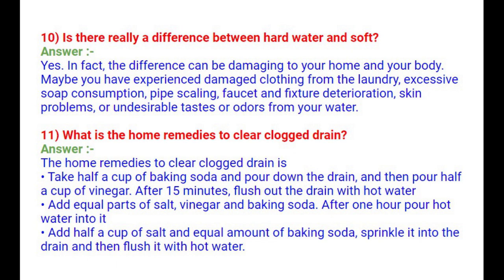Question 11: What are the home remedies to clear a clogged drain? Take half a cup of baking soda and pour it down the drain, then pour half a cup of vinegar. After 15 minutes, flush with hot water. Alternatively, add equal parts of salt, vinegar, and baking soda; after one hour pour in half a cup of water. Or add half a cup of salt with equal amounts of baking soda, sprinkle it into the drain, and flush with hot water.